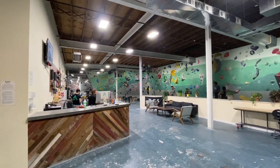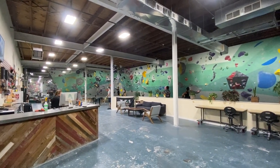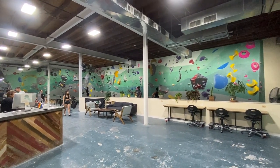Instead of giving a tour of every angle and amenity in this gym, I'm going to use it as a backdrop for discussing a couple points about their gym design and a couple other points of interest.